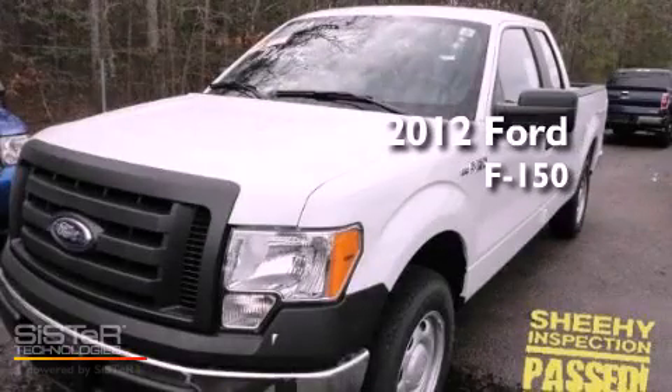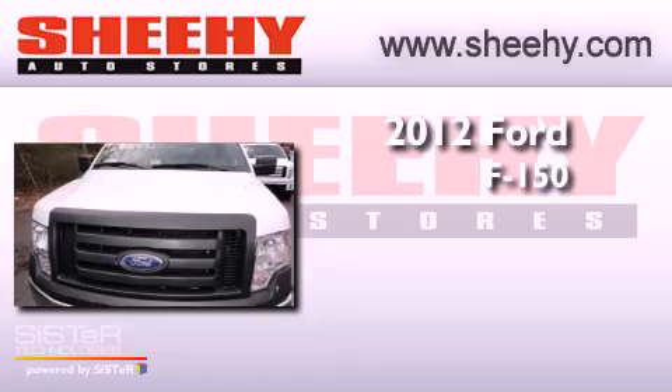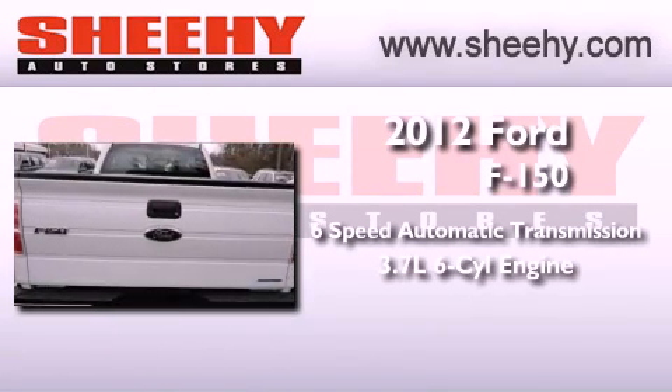This is a brand new 2012 Ford F-150. This vehicle has seating for 6 adults and a 3.7 liter V6.